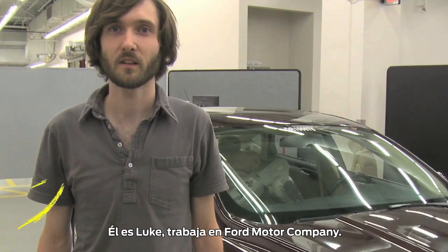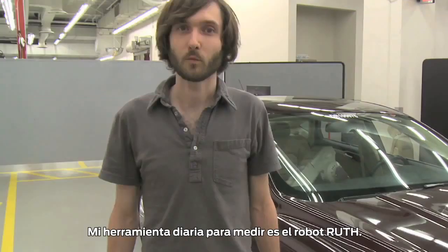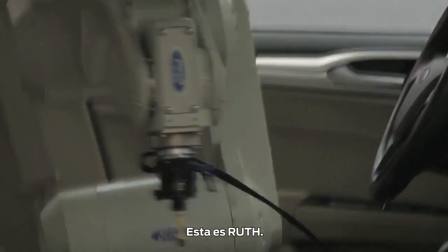Metrology is a science of measurement. This is Luke. He works for Ford Motor Company. Behind him is the all-new 2013 Ford Fusion. What I use daily for my measurements is the Ruth robot. This is Ruth.